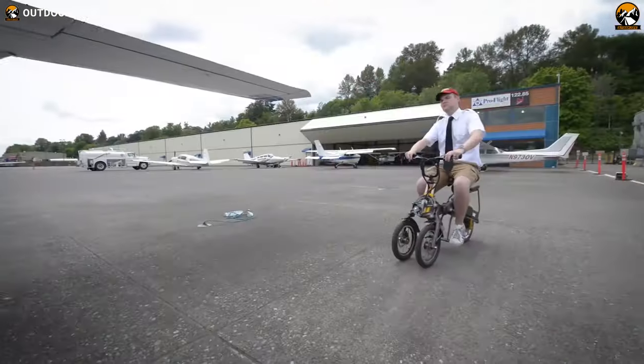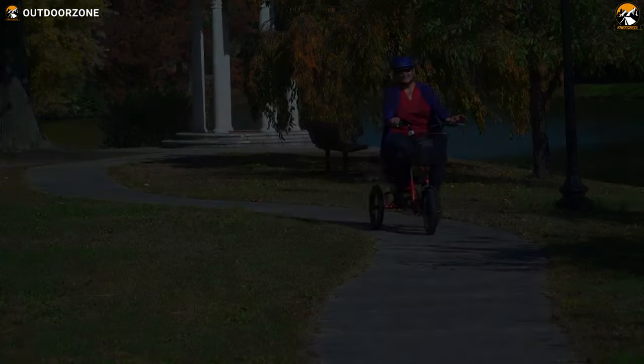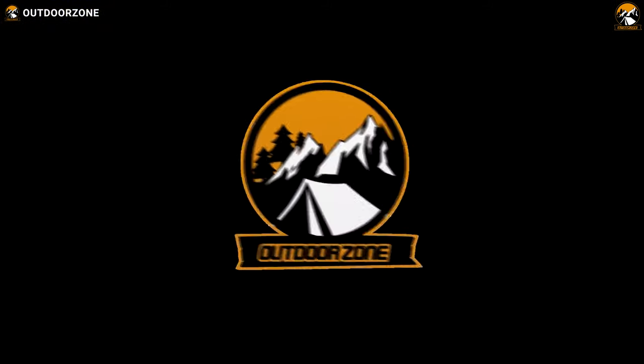These are the top five best electric trikes and tricycles. Thanks for watching our video. Like, comment, and share with your friends if you have found this video helpful. We always crave to learn more. If you think we've missed a product or there's a product we should add, we'd love to hear your opinion. Thank you.